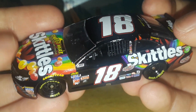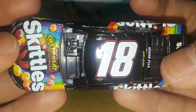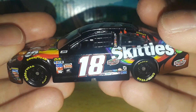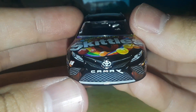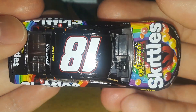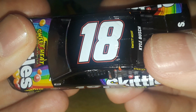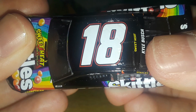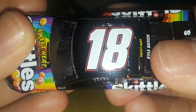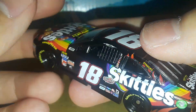For the paint scheme, they spray-painted this thing a base coat of black — not matte black, though matte black would have been cool. The gloss matches the other Skittles schemes, which is why it was painted black. For the number, you have a thin red outline, a thin black outline, and a white number fill for the number 18 on the top and both sides of the car.